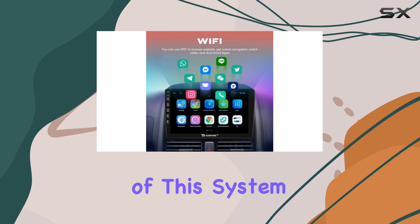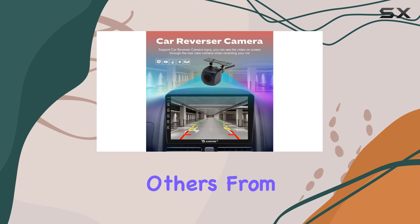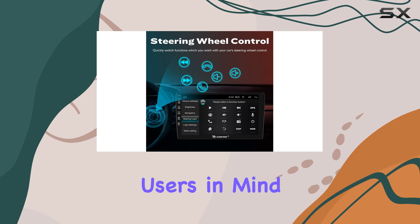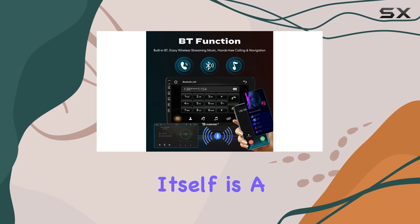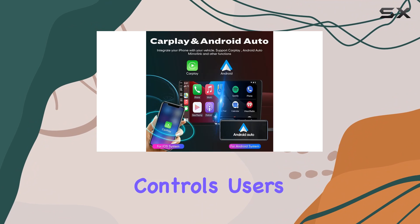The installation of this system is compatible with Toyota models such as the RAV4, Corolla, Hilux, and several others from various years, suggesting it's designed with a wide range of Toyota users in mind. The touchscreen itself is a large 9-inch IPS display, providing crisp visuals and responsive touch controls.